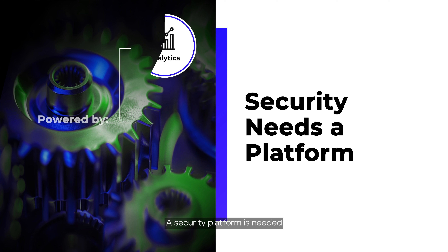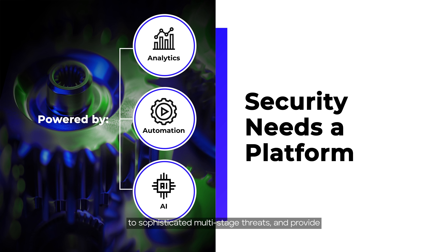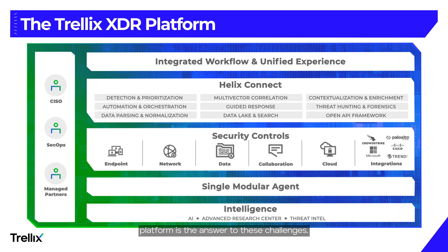A security platform is needed that can analyze large volumes of data, automatically detect and respond to sophisticated multi-stage threats, and provide AI-driven guidance for faster investigations, threat hunting and repair. The AI-powered Trellix XDR platform is the answer to these challenges.